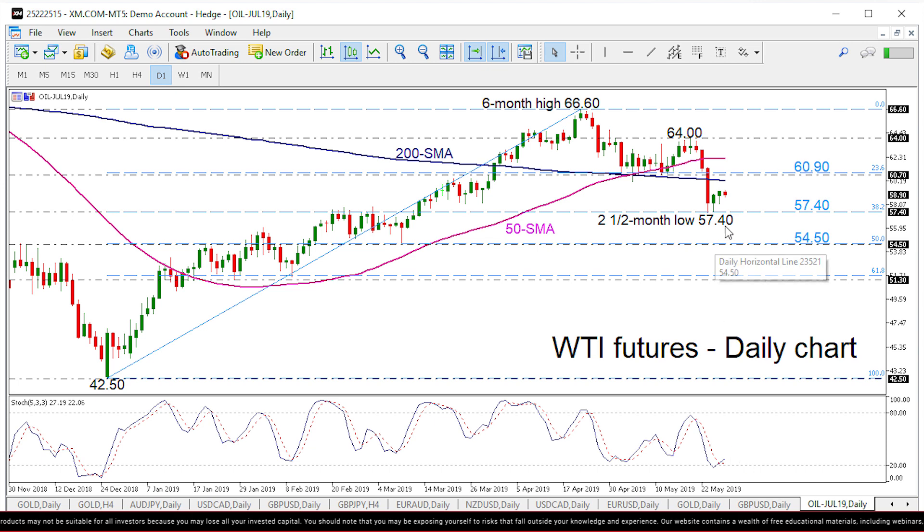If the price moves higher, the 200 SMA, currently at 60.23, could be the immediate resistance. Above this line, the 60.7 resistance and the 23.6% Fibonacci of 60.90 could act as strong resistance levels as well, while the flat 50 SMA could be another trigger point.